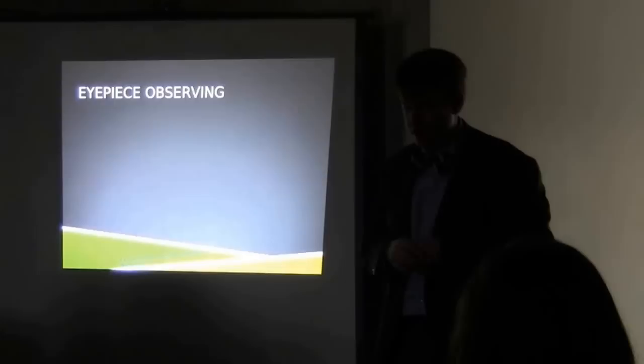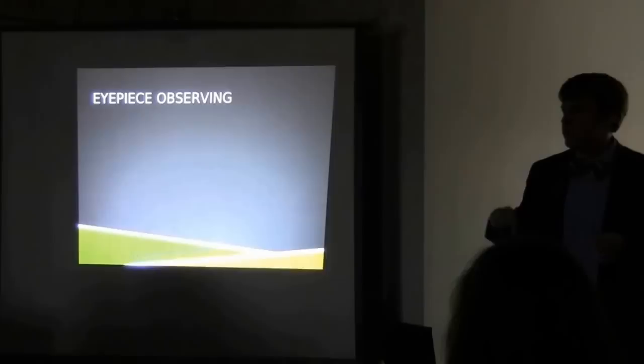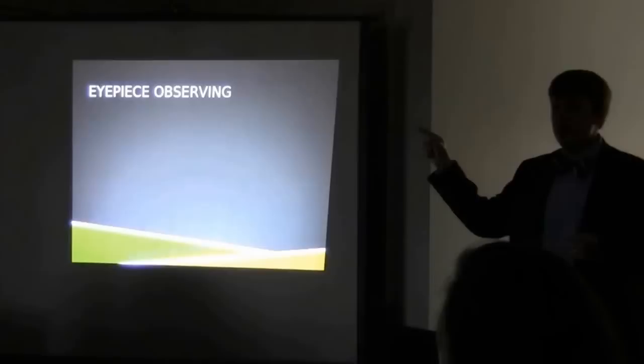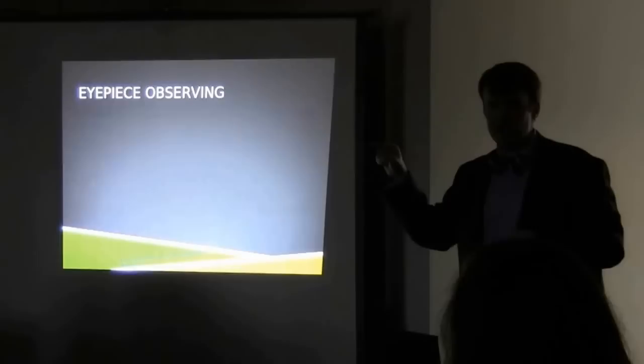Even with all that in mind, we could take our telescopes and just look through them with our eyes. But there are some problems with that — called eyepiece observing. We don't really do much eyepiece observing in this course, so hopefully none of you signed up thinking you were going to stare through a telescope all semester. So why don't we do eyepiece observing? What are some downsides?